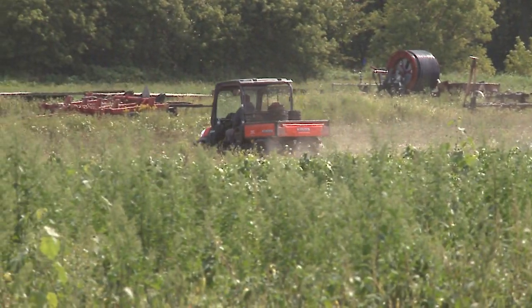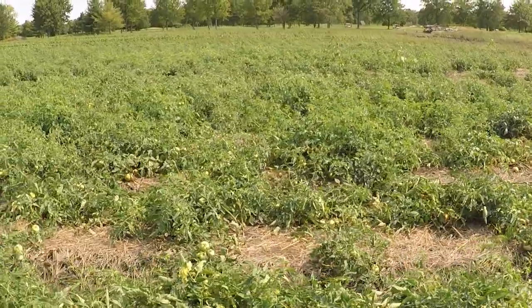Right now is kind of harvest time, so it's literally every morning get up, put my rubber pants on so I don't get soaking wet in my boots, and out there picking peppers, tomatoes, sweet corn, pumpkins — anything.